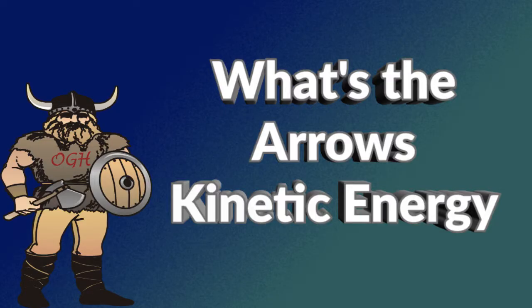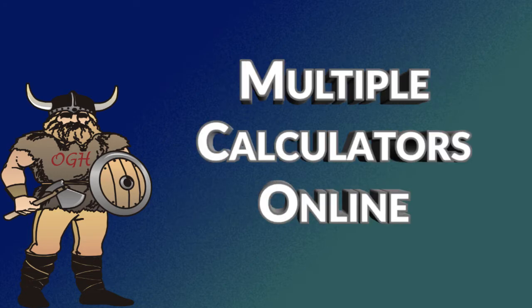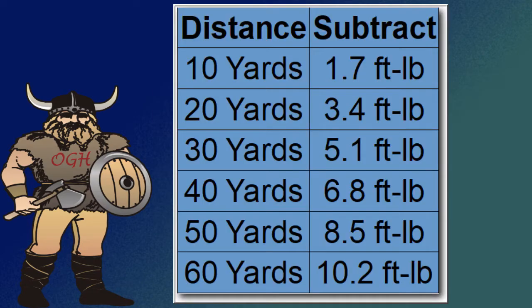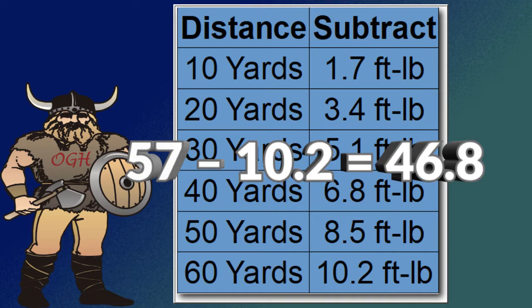So how do you know the kinetic energy of your arrow at any given distance? There are multiple calculators online that will give you that information, but it's fairly simple to calculate yourself. There is a rule of thumb that states for every 10 yards traveled by the arrow, subtract about 1.7 foot-pounds of kinetic energy. For example, if you are shooting at 20 yards, subtract 3.4 foot-pounds. Let's look at an initial kinetic energy of 57 foot-pounds shooting at a target located 60 yards away — the kinetic energy at impact will be 46.8 foot-pounds: 57 minus 10.2 equals 46.8.